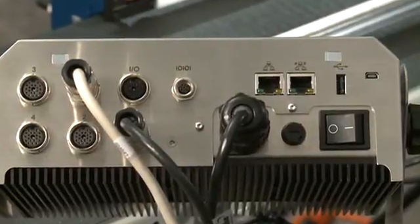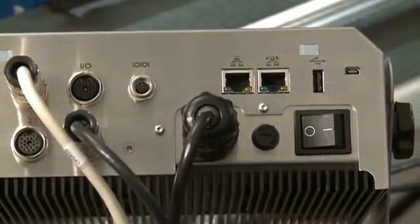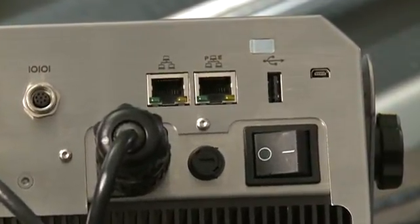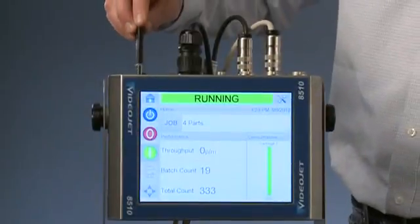Once the print job is complete, the template can be transferred to the 8510 or M600 Touch remotely, through a network connection or with a common USB flash drive.